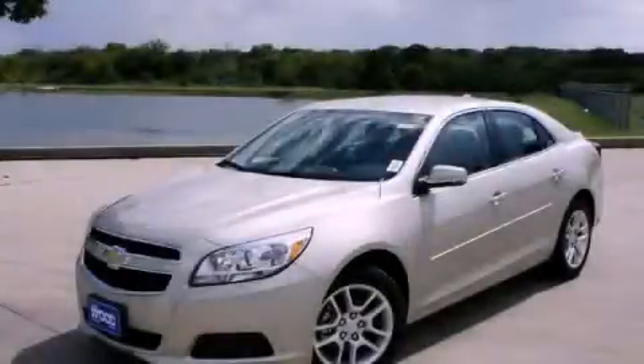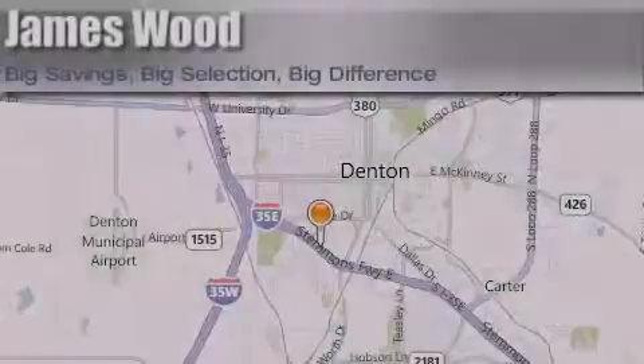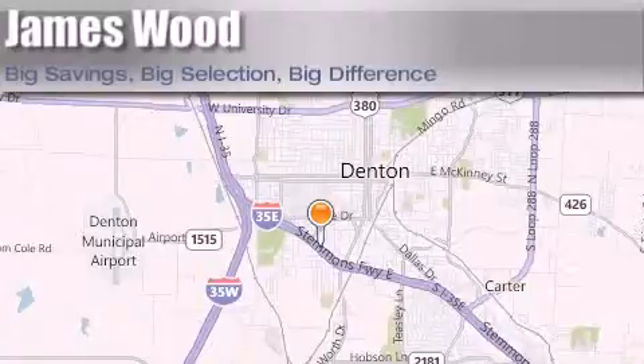Contact us today to schedule your opportunity to see this automobile in person. James Wood Auto Park is located at 3906 Interstate 35E South in Denton. Our goal is to exceed all of your expectations to ensure that you'll return for future visits.